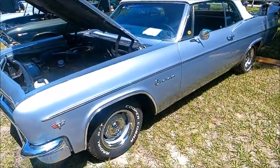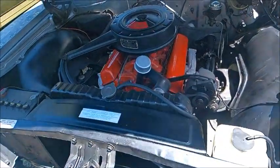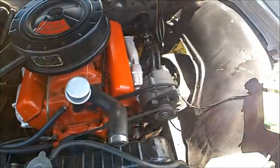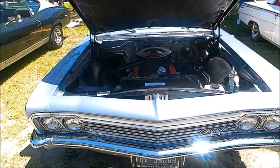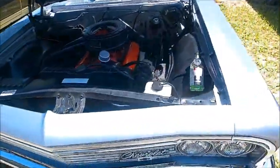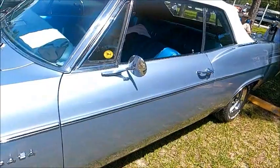This is a 1966 Chevy Impala convertible — a beautiful car in kind of an ice blue color. It has a 283 under the hood, very clean under the hood. Just a perfect car for cruising, with a nice white top.